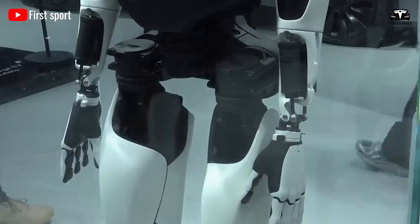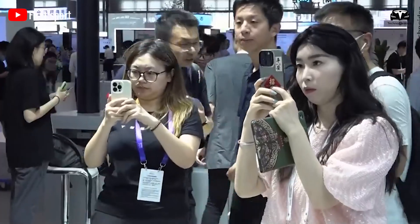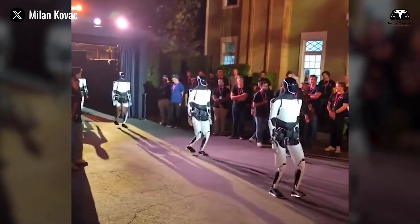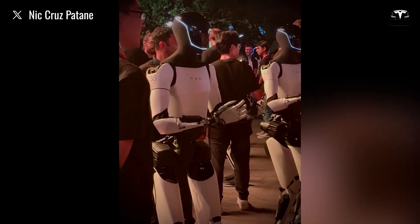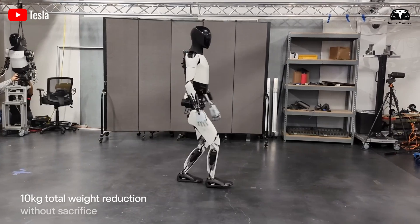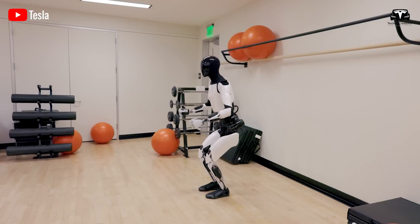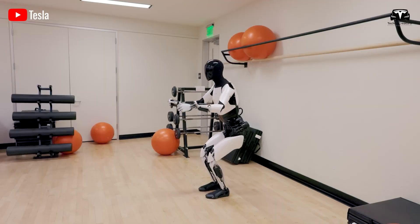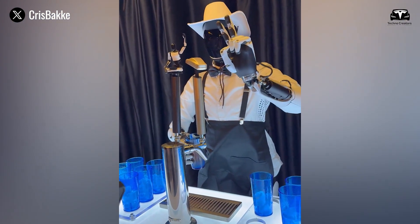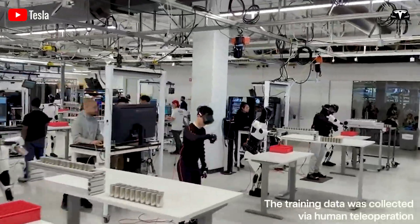For those with visual impairments, the robot features a large, high-contrast touchscreen mounted on its chest, displaying oversized text and images that can be read aloud upon request. This dual-mode accessibility ensures that users with varying levels of sensory ability can interact effortlessly. Additionally, TeslaBot supports gesture-based controls, allowing users to issue commands with basic hand movements such as waving or pointing, eliminating the need to navigate complex menus or apps.